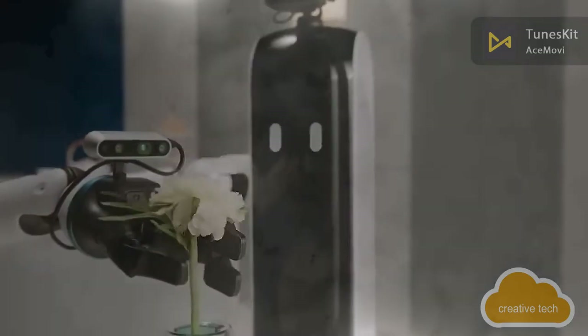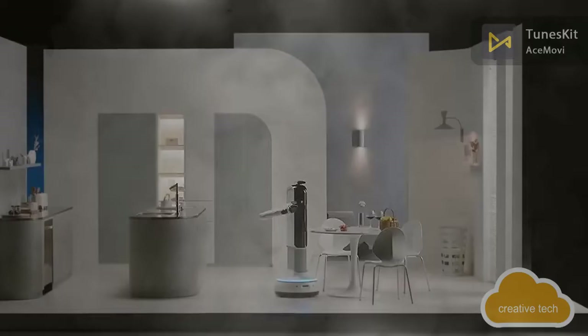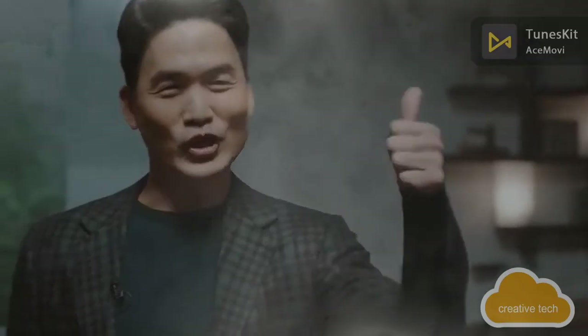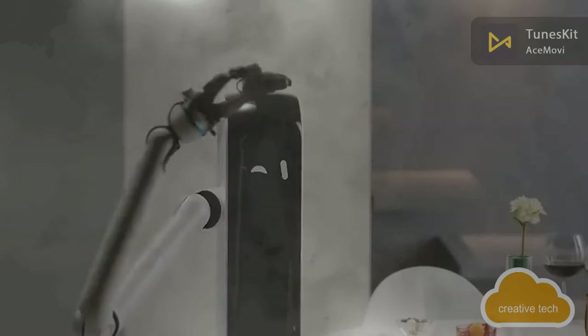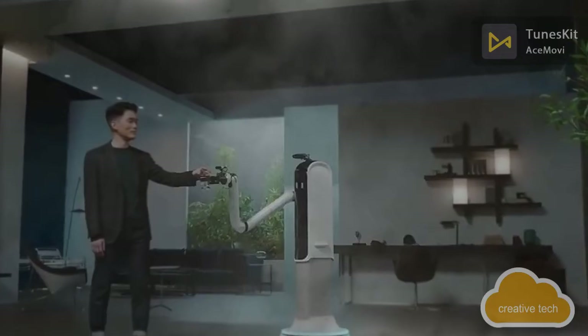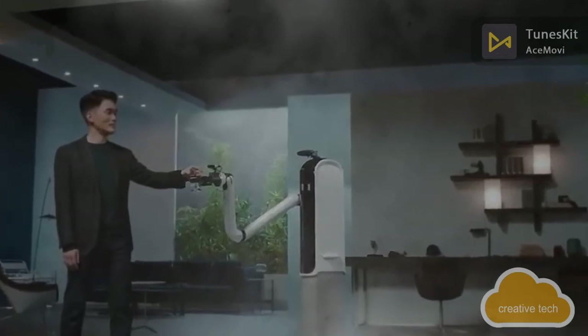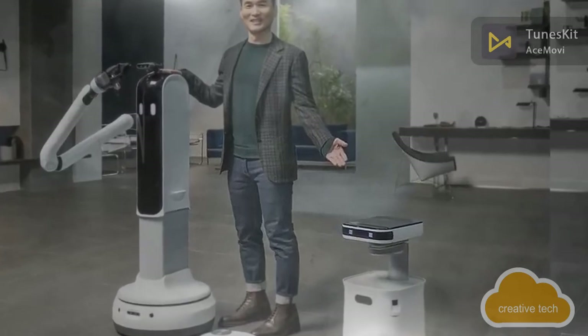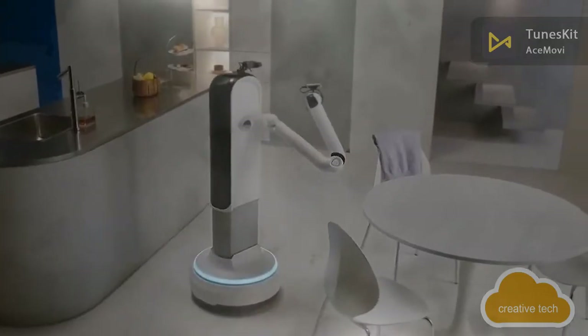Cameras on the robot's head and limbs handle object recognition. For maneuvering and manipulation, the robotic arm can rotate at three points — the shoulder, elbow, and wrist — and ends with a universal grip that works with objects of different sizes and shapes. The robot can move around the room on a platform, turn from side to side, and rise to reach higher objects.